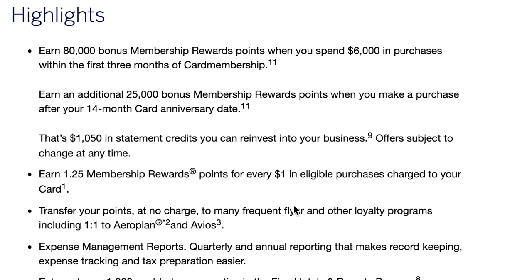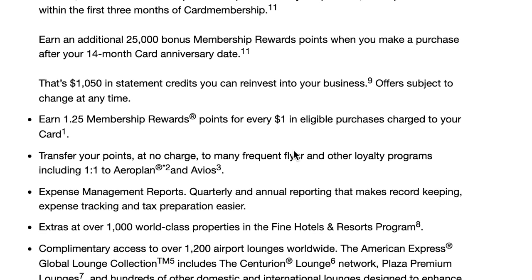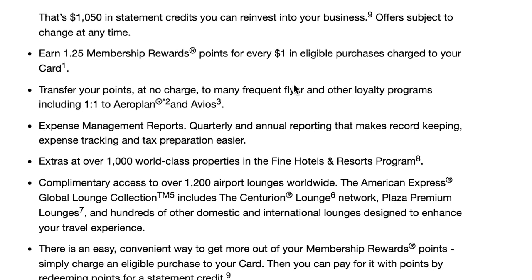I use credit cards for everything anyway, so the real reason I'm getting this is because I get 1.25 membership rewards points for every dollar I spend, and I can transfer those one-to-one to Aeroplan. So I can buy flights, vacations, rent cars on vacations — that type of thing. That's 100% why I'm getting this card: to basically get free trips. I'm following a couple of people on Instagram wondering how they're flying business class to Turkey for free — here's the secret right here.